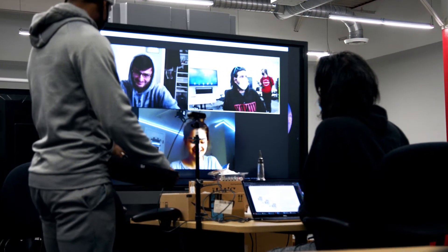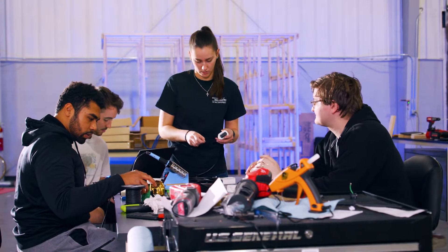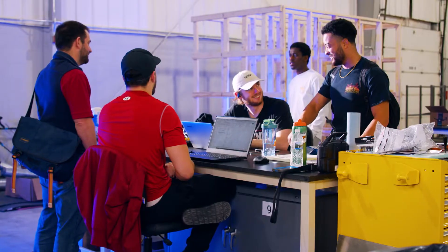Each team member normally has their own subset of engineering — you'll get an electrical engineer or a computer engineer — and you work together as a team and communicate with a client. The Design Spine overall gives students the experience of presenting, working with clients, and having an innovation mindset and business mindset all tied into one.